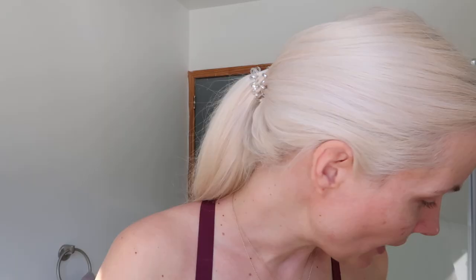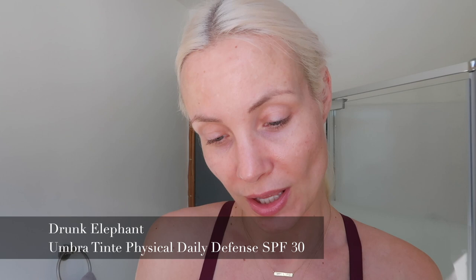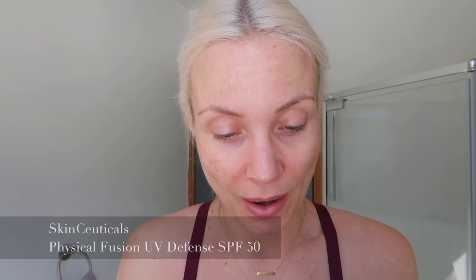They also recommend always putting on sunscreen — always, without a doubt — because sun is the reason why I have most of this pigmentation. If you don't wear sunscreen, the pigmentation is only going to come back. I'm trying out a Drunk Elephant SPF 30 with 20% zinc oxide that's tinted, which I just picked up at Sephora. There's also a lovely SkinCeuticals one with SPF 50 that I love, but I'm out of it. I'll put a little extra on my nose and cheeks just in case.